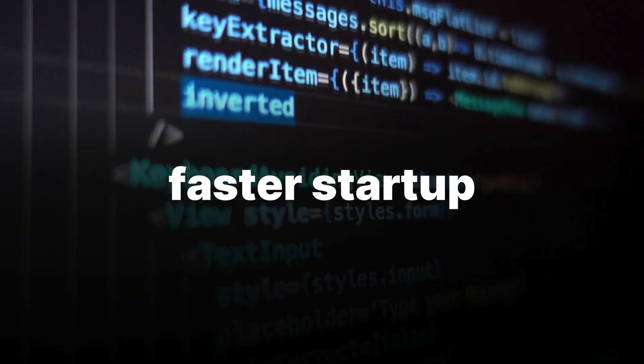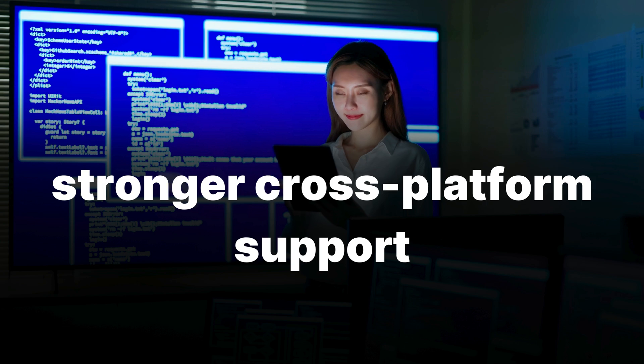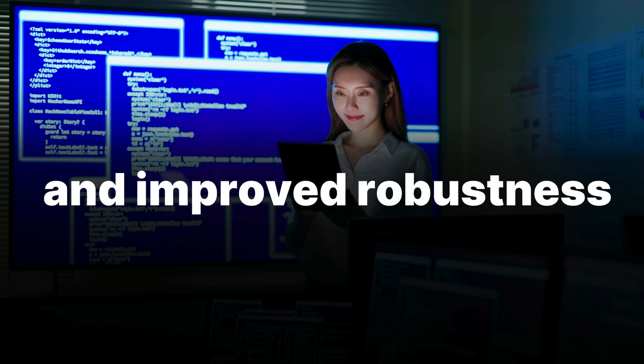Performance upgrades include faster startup, smarter context handling, background model checks, stronger cross-platform support, and improved robustness.